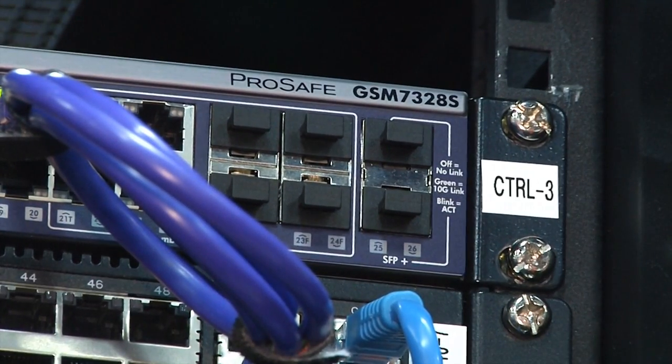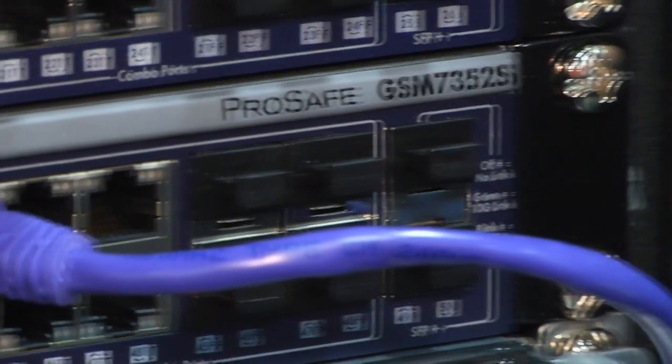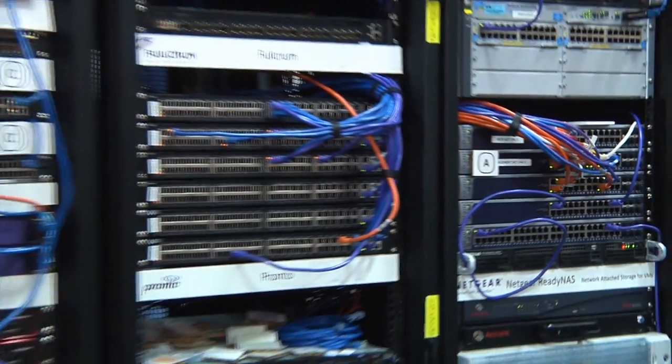Well, we currently have two switches that already support OpenFlow, so those are going into test environments now. And as OpenFlow gains momentum and we see more success, it's going to go throughout the product line, I expect.